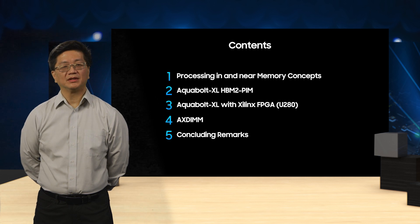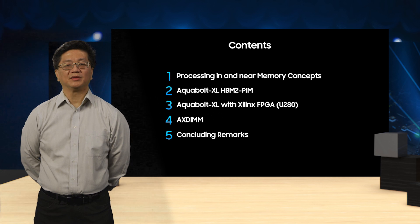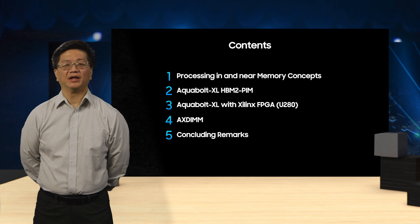Then we'll spend a few minutes to look at the initial results obtained from coupling the HBM2 PIN device to a commercially shipping Xilinx FPGA. Thereafter, we'll shift our focus to AX-DIMM, Samsung's platform for researching the near-memory computing concept on a memory module. I've invited Dr. Sean Lee, an area research lead at Facebook AI Research from Boston, to give us a summary of his goals and experiences working with AX-DIMM. Finally, I'll conclude by explaining the potential directions where PIN or AX-DIMM technology could be applied.